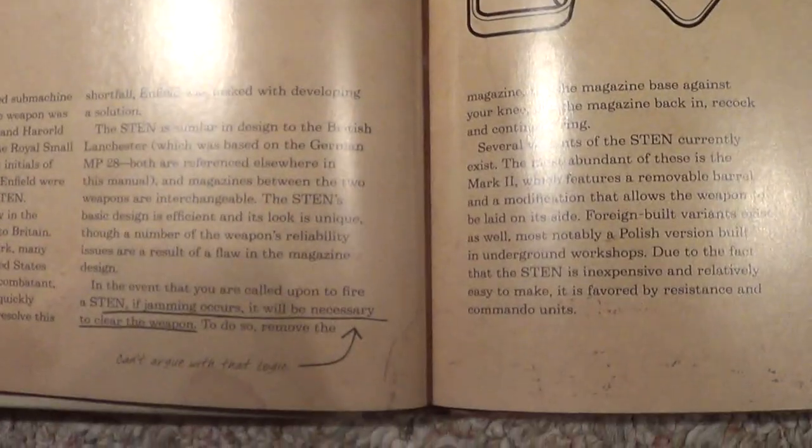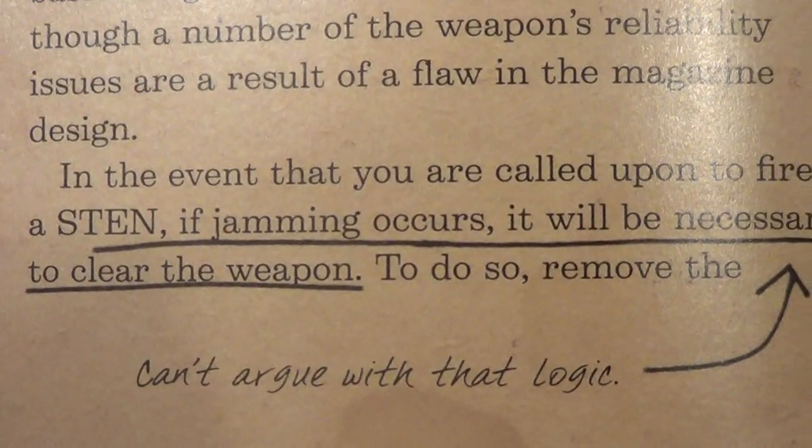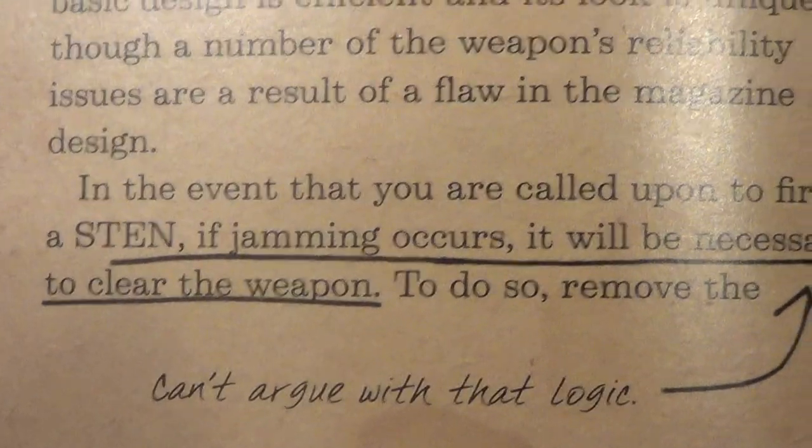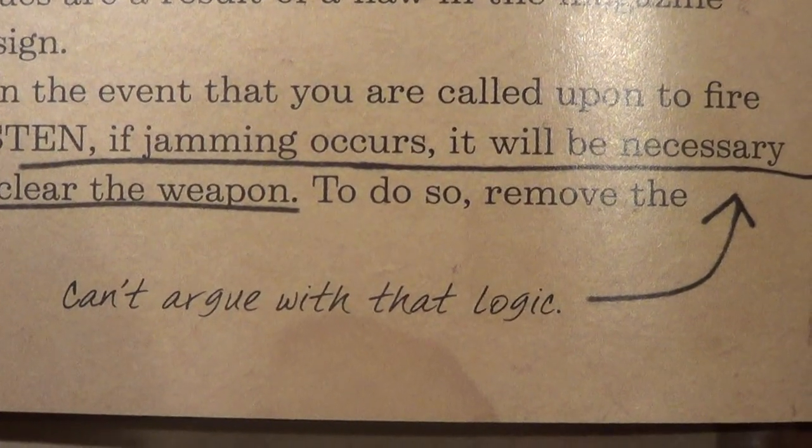And of course, the one weapon that takes up two pages for whatever reason — the Sten. 'In the event that you are called upon to fire a Sten, if jamming occurs, it will be necessary to clear the weapon.' 'Can't argue with that logic.' I don't know why they bring that up.